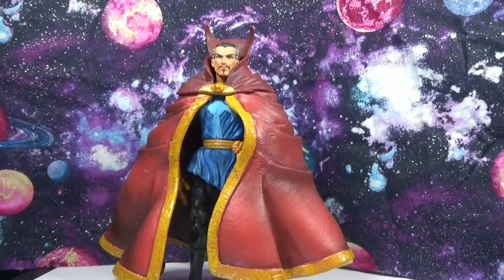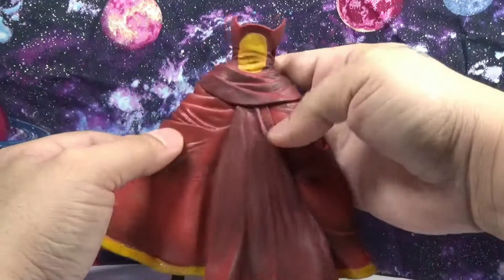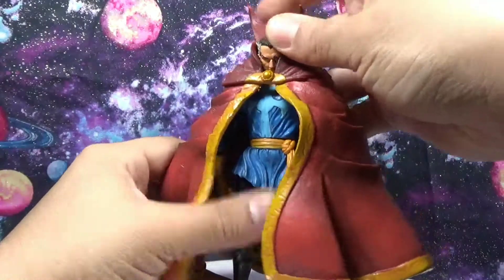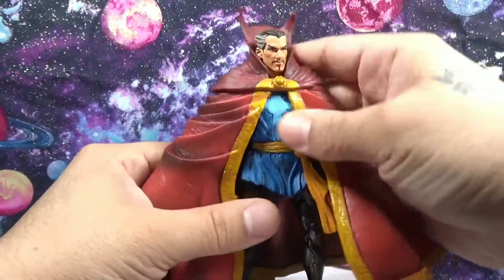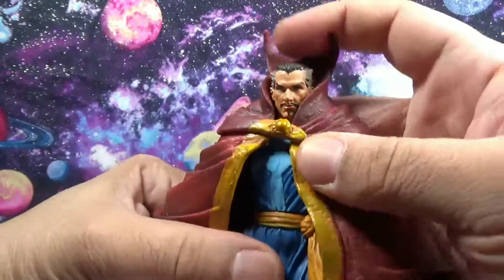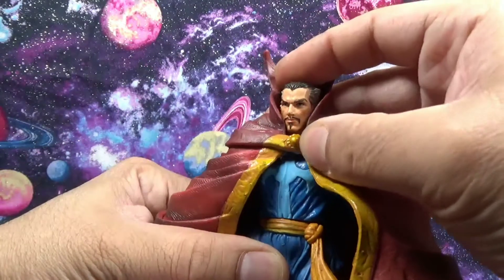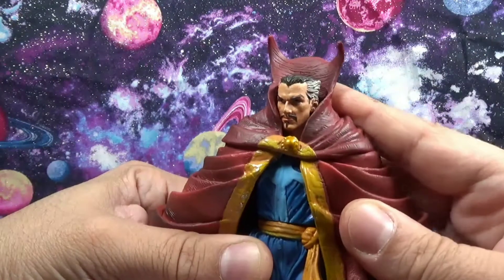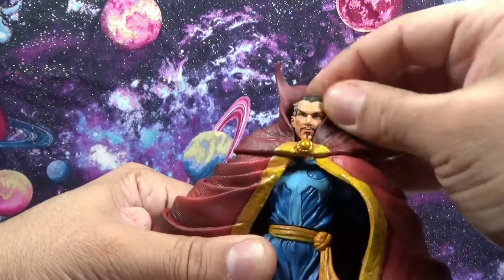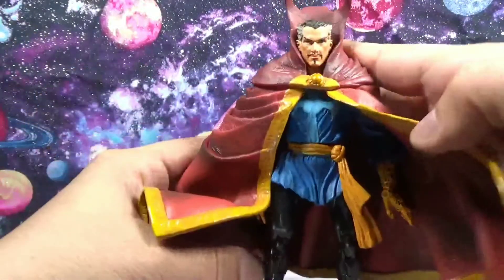Here we have our figure — beautiful Toy Biz throwback from 2005, Dr. Strange. They did a great job right down to the head sculpt, it looks a lot like him. Some of these Toy Biz figures from this era remind me of Diamond Select, at the actual six-inch scale we all like, because of the great detail that these figures came with. One thing I also want to talk about is the cape.